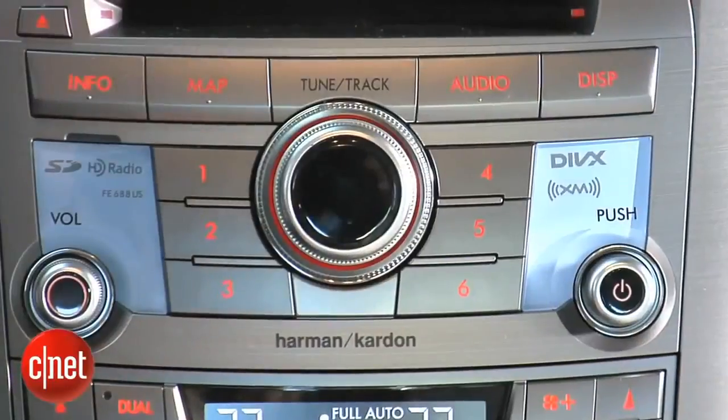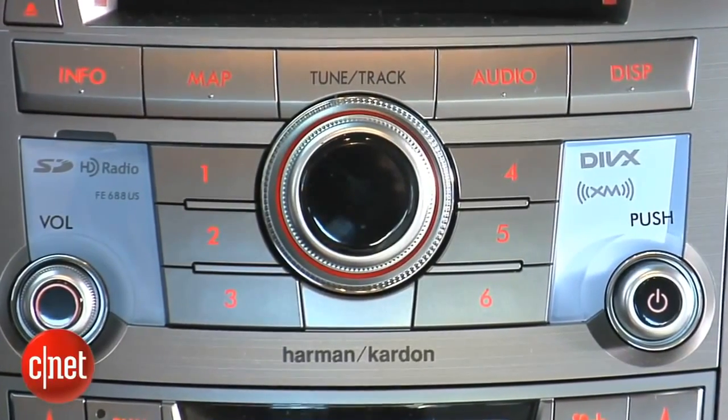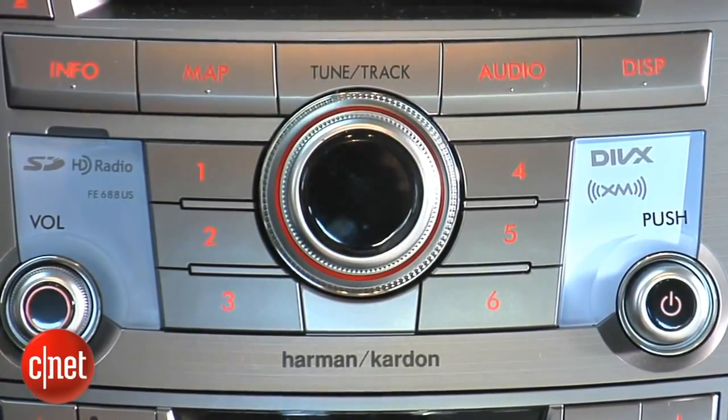There is one place where it does cheap out, and that's these two little bits of translucent blue plastic that just seem out of place in this metallic and wood dashboard.